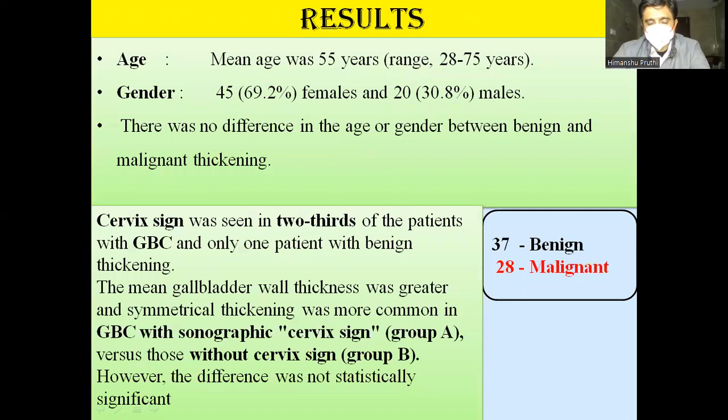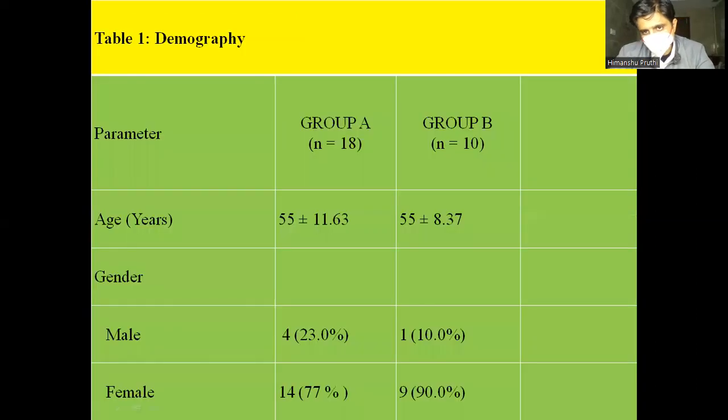The results are as follows. The mean age was 55 years and there was no significant difference in age or gender between the benign and malignant groups. The cervix sign was present in two-thirds of malignant cases, whereas only one benign case showed it. Out of 18 cases identified, 17 were malignant and one was benign. GB wall thickening and symmetrical thickening were more common in GBCA with the sonographic cervix sign than without, though the difference was not statistically significant.